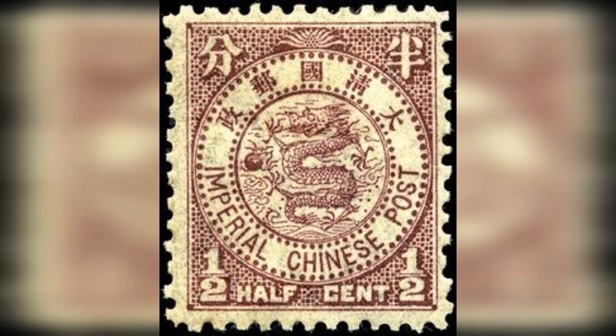Number 9: Red Mercury, China, 1855. Estimated value: $1,000,000. The Red Mercury is one of China's earliest stamps, issued in 1855. Its name comes from the stamp's distinctive red color, and it features a dragon design.